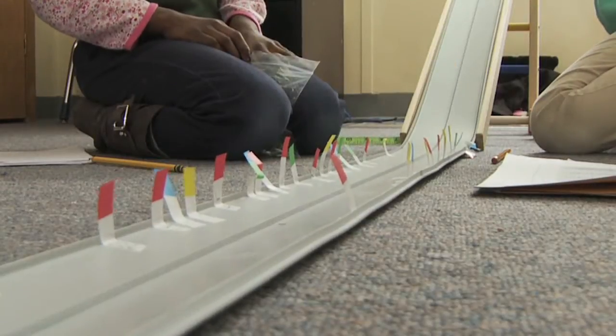Truck, sedan, and convertible. We put it to different ramp heights — it goes faster or slower.